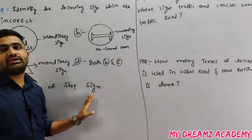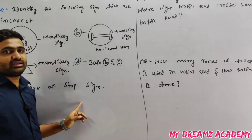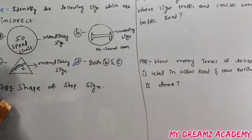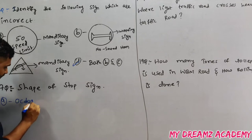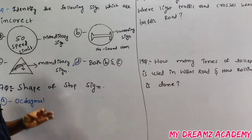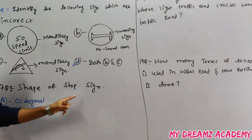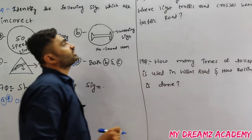The shape of the stop sign is octagonal. The options may include circle, triangle, and rectangle, but the correct answer is that the stop sign is octagonal — this is very important to remember.